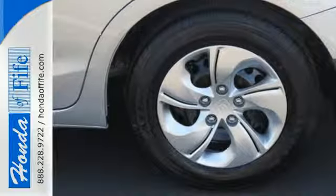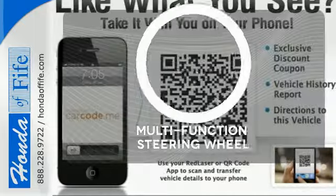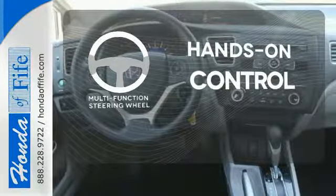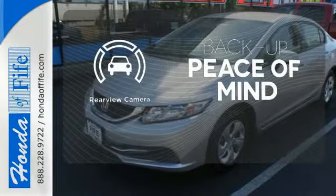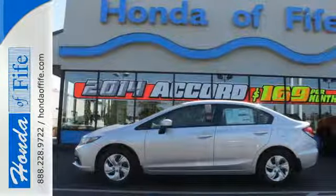Plus, you'll enjoy the remote keyless entry, steering wheel audio controls, and much more. The multi-function steering wheel helps keep your eyes on the road and your hands on the wheel. You don't have to put your life on hold when you have Bluetooth. Hindsight is 20-20 with a backup camera. Cruise the country or zip around the city in this stylish Civic today.